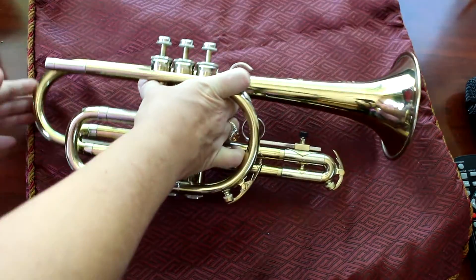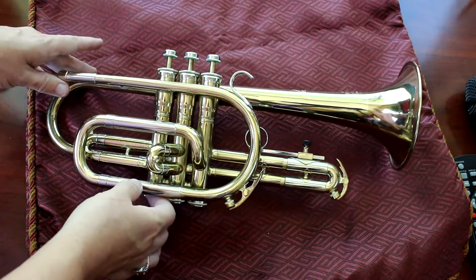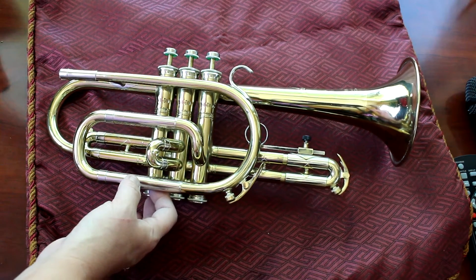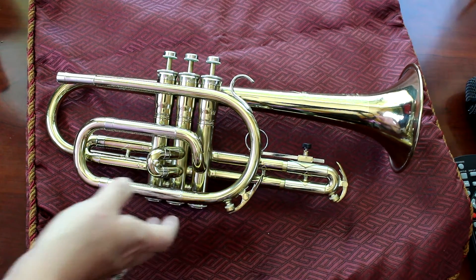The serial number on this starts with 178 and then three more digits. That corresponds with — looks like the 1960s. According to the literature online, it looks like it was made around 1965 or so. And we think that this is model number 602.